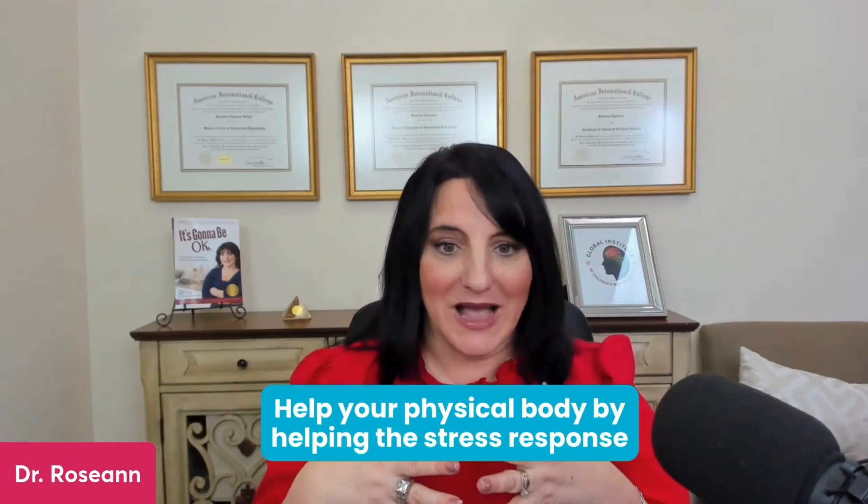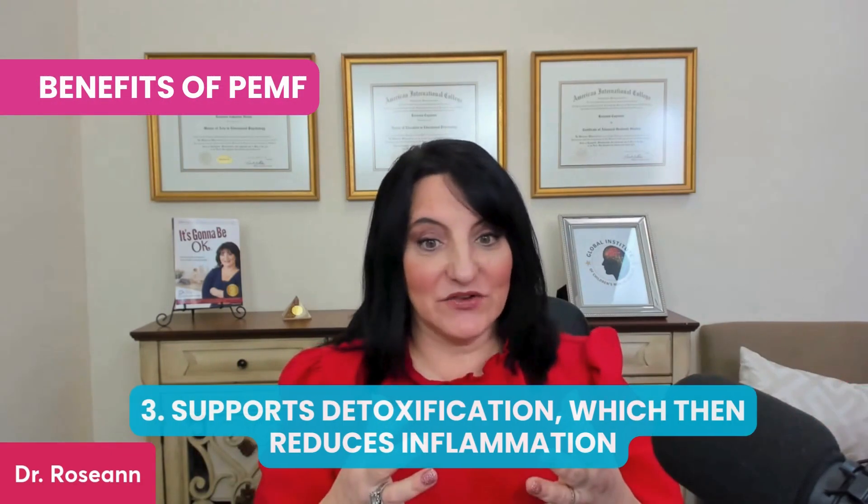Psychoimmunology tells us that our body in a stress state will try to find what the stressor is and ignore what it knows is a problem. That's why so many of my PANS kids and people with autoimmune conditions like MS have benefited from helping their physical body by addressing the stress response. It's fairly easy for your nervous system to get activated in 2024. PEMF supports detoxification, which then reduces inflammation — that's a triple benefit.